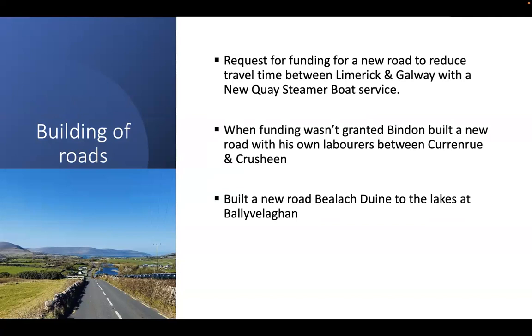In the early 1830s, Bindon got 14 magistrates from Limerick to sign a petition to the Lord Lieutenant in Dublin to provide funding for a new road from Limerick to New Quay. The plan was that the new road, combined with a steamer boat service from New Quay to Galway, would reduce travel time between Limerick and Galway to six hours. When funding was not granted, Bindon built a new road with his paid laborers between Corran Roo and Crusheen, known as Bindon's Line, which later became the New Line. He also built a road from Monja down the Ballylee dine to the lake at Ballyvelaghan so he could bring his horses to water.